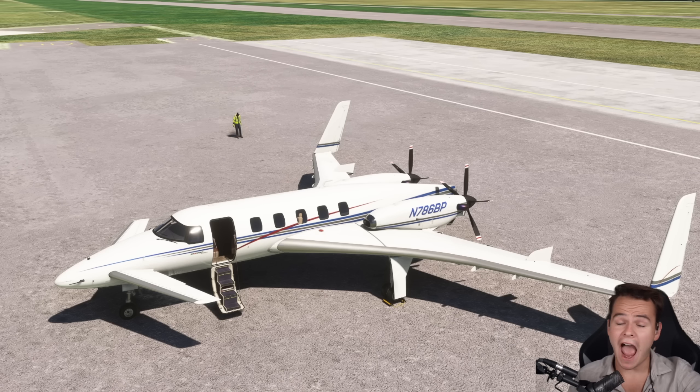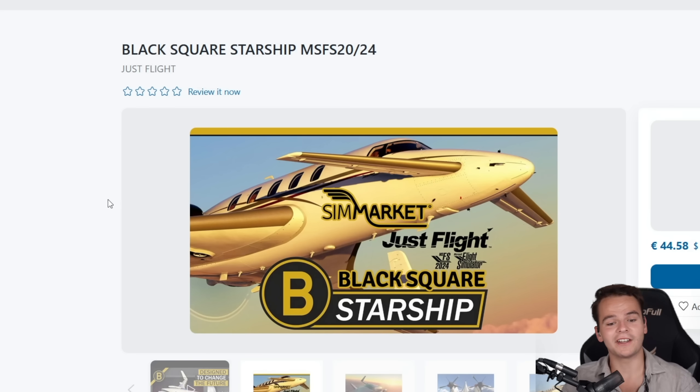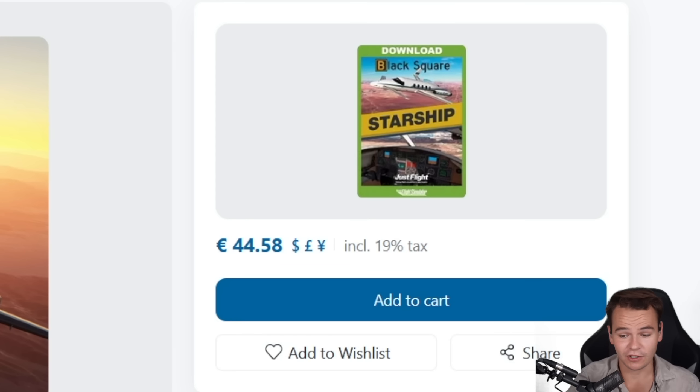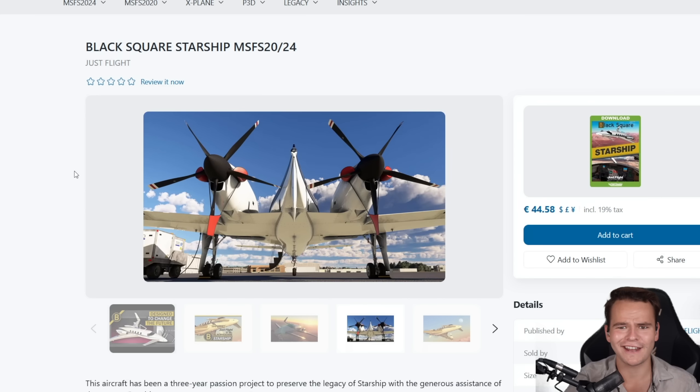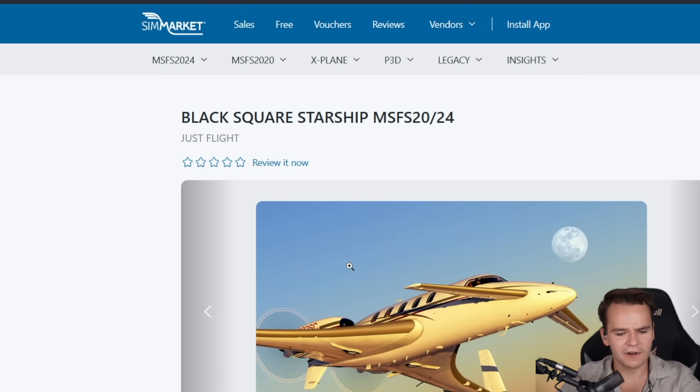It's a shame I haven't ever seen this plane in real life, but I've seen it now in Microsoft Flight Simulator, because JustFlight not long ago came up with an extremely amazing add-on — one of the most realistic add-ons you can buy for a price of 45 euros. We're going to see how crazy this simulation really is. SimMarket sent me a model to review — check it out in the video description.